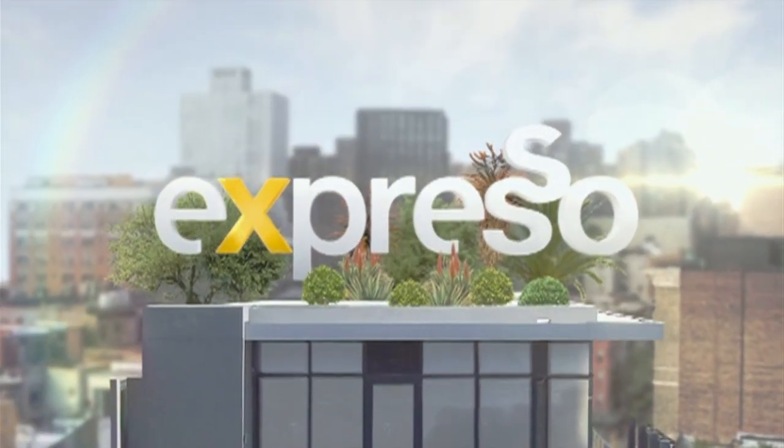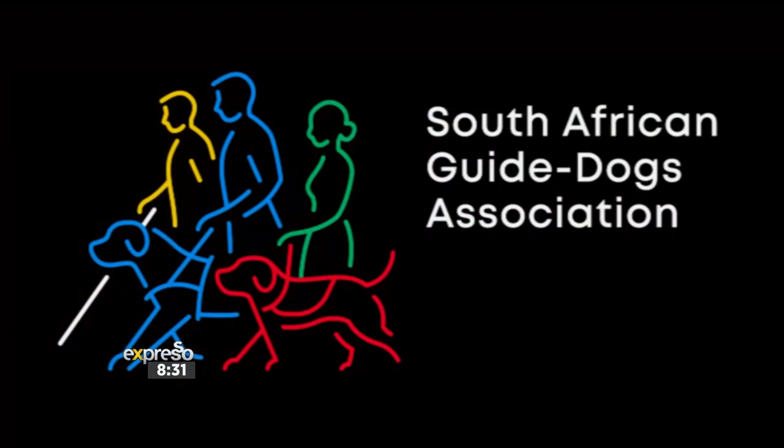Welcome back to your Feel Good Breakfast Show. It's Expresso on S3 and we are back with non-profit organizations, the South African Guide Dogs Association. They will be showing us how these dogs are trained and how they can assist those who are in need.